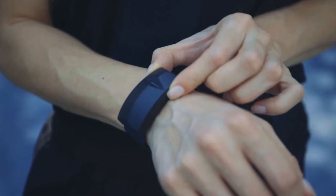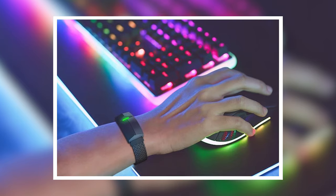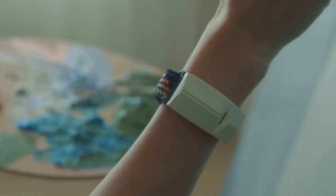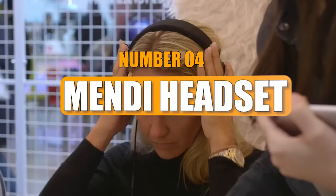These modes include continuous vibration, intermittent vibration, electrical muscle stimulation, and a combination of electrical muscle stimulation with intermittent vibration. With its user-friendly approach and diverse functionalities, the Rislax wrist massager presents a practical solution for those seeking effective and convenient wrist pain relief in the modern, technology-driven world.